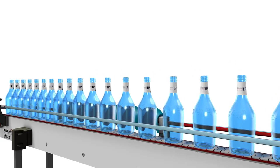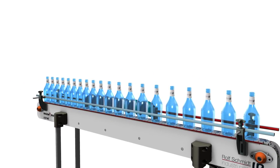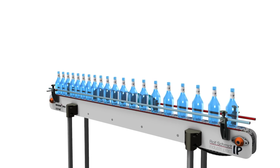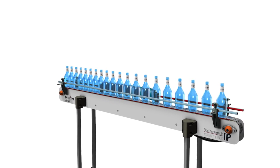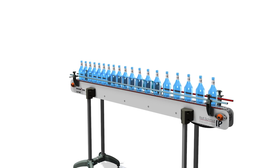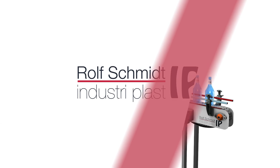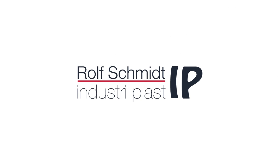Rolf Schmidt Industry Plast has extensive knowledge of and experience within screw conveyor production, which combined with our state-of-the-art production line and market-leading software makes us the preferred business partner for both simple and highly advanced screw conveyors for any purpose. For further information about all our screw conveyor options, see RSIP.com.